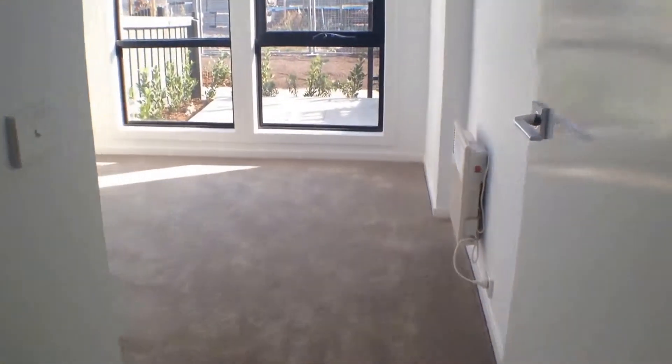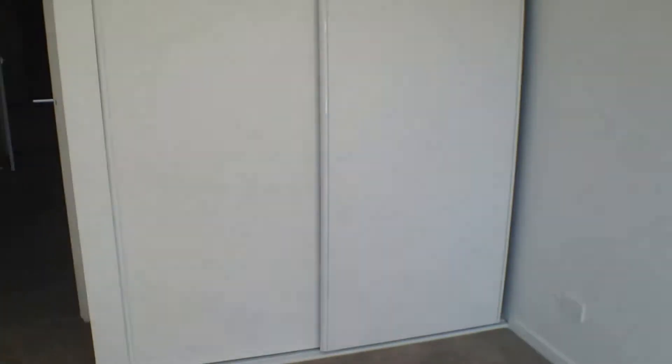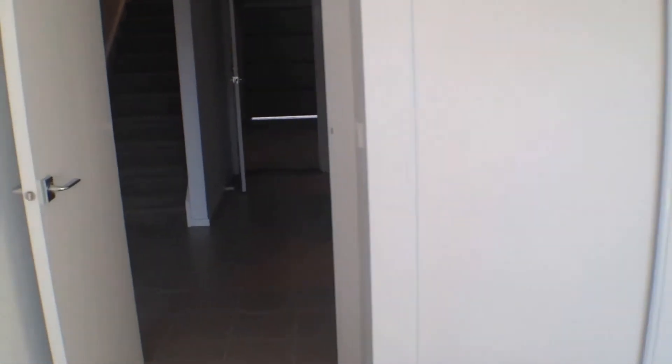On the right hand side over here we have our downstairs bedroom. This would be perfect for a guest room. It's got the built-in robes.